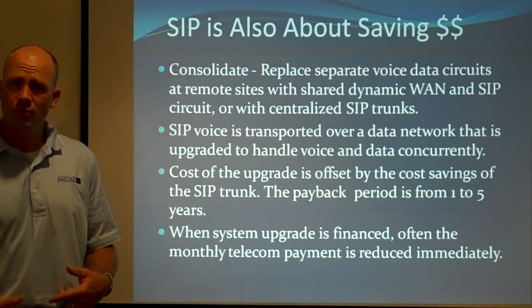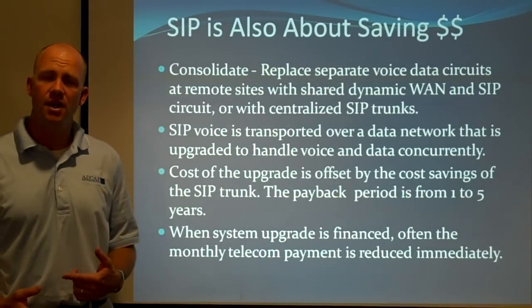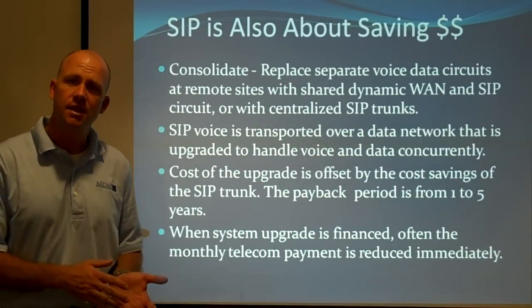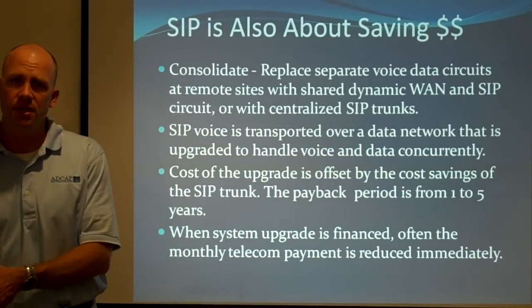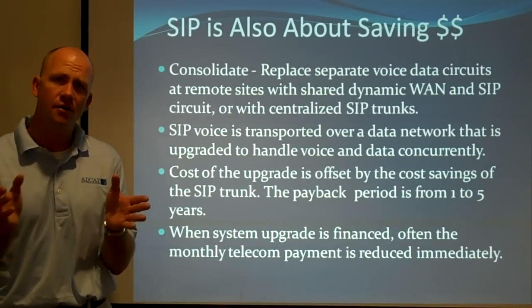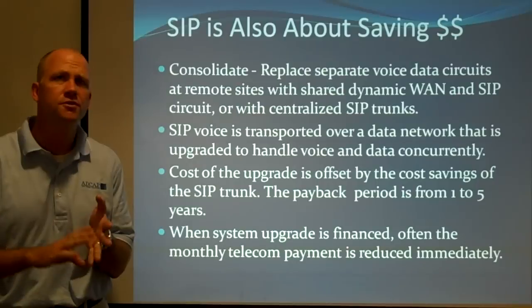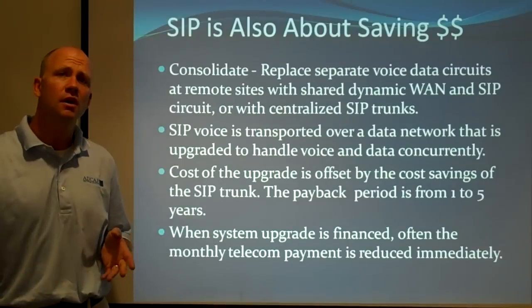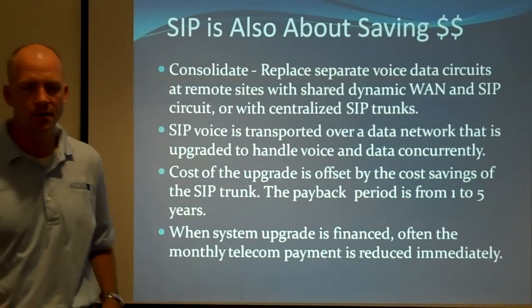When we run the numbers, in a lot of cases the monthly payments people are making today can be lowered significantly by converting to SIP trunking — so much so that the new network, the new phone system, and all the installation and deployment services can be paid for if financed. I'll give you an example of that.